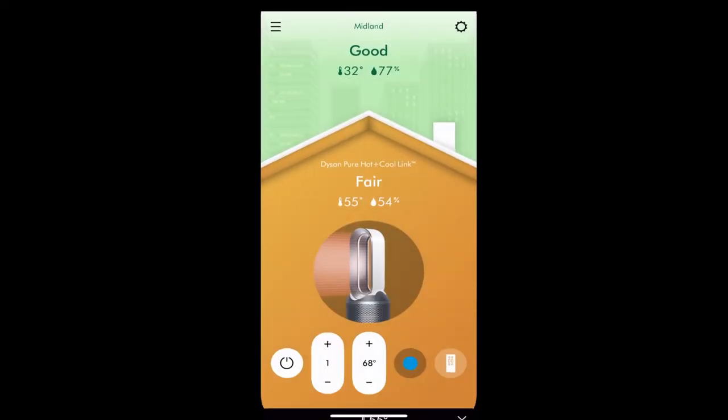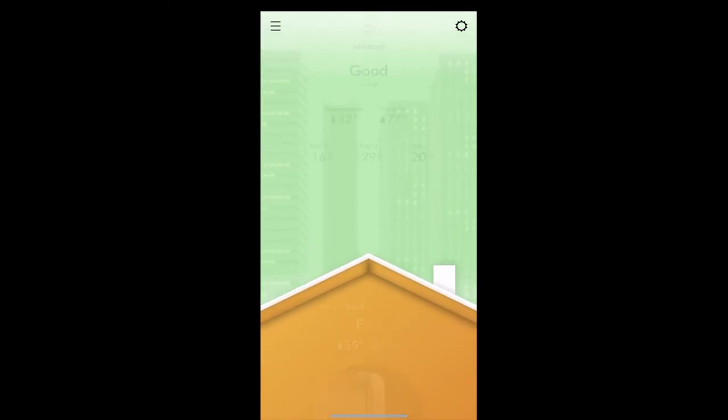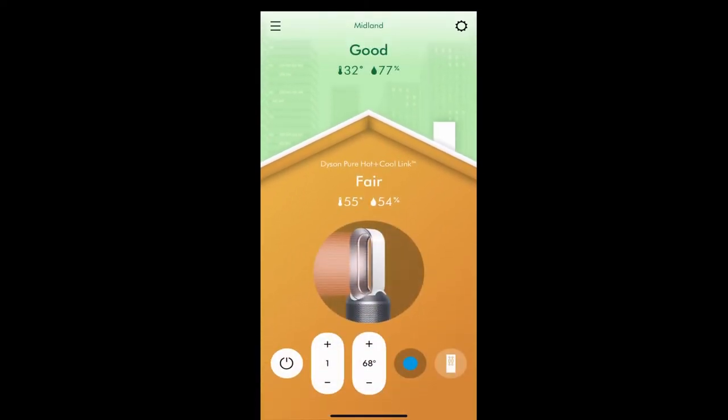Back on the home screen, you can see the air quality — right now it's showing as fair because I was just messing with the filter and sensor, so it takes a little bit for everything to clear out. But it is purifying the air right now. If you pull down on the top of the home screen, you can see the parts per million of different particles in the air, so it's nice to know what you're breathing in. The fan keeps working until it gets below a certain level and the air quality is good enough to breathe.